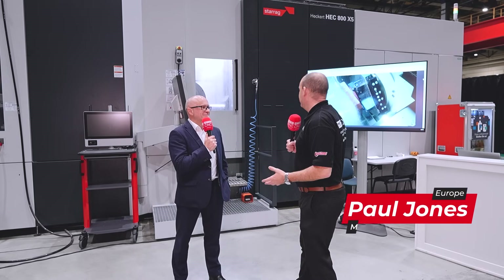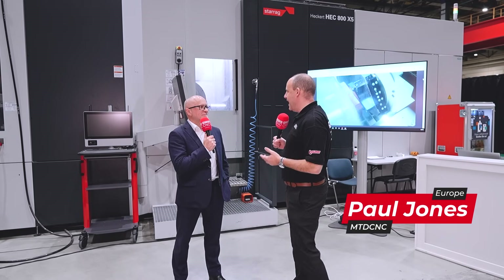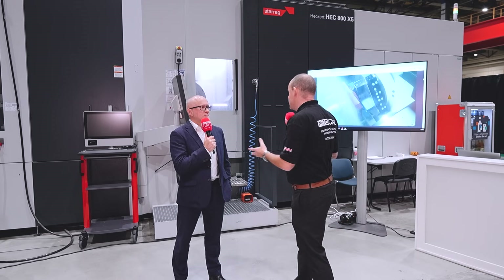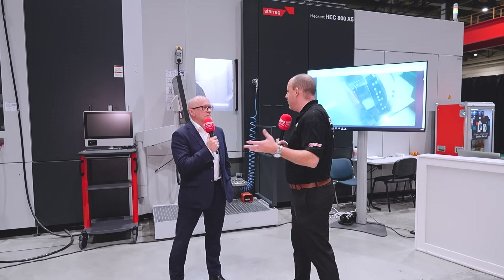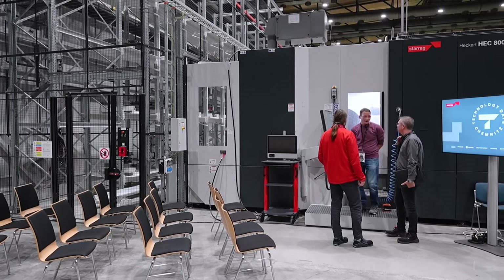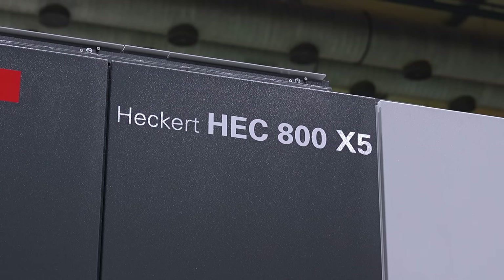Here at the Tech Days we're looking at an HEC 800X5. This machine is producing high precision pallets — our own pallets for our own machine tables. It's an HEC 800X5 MT with the high precision package included as well.